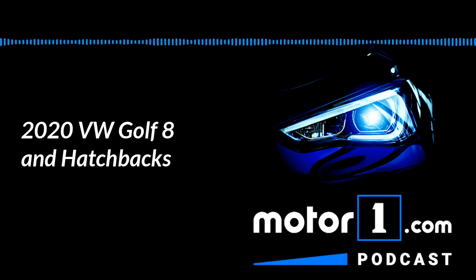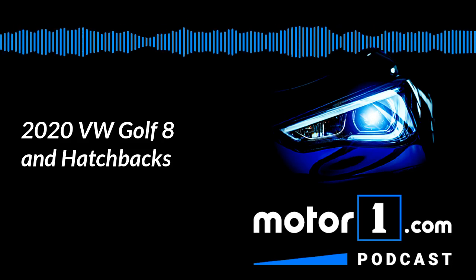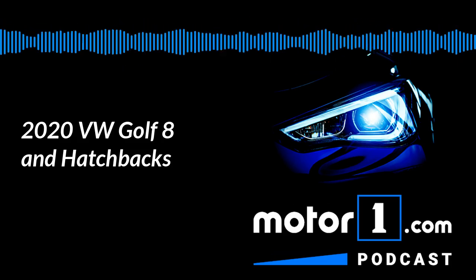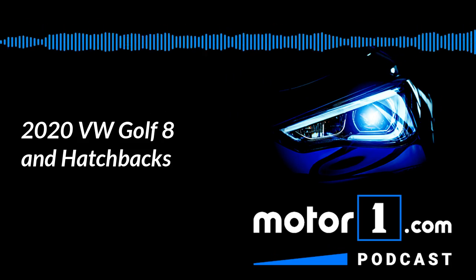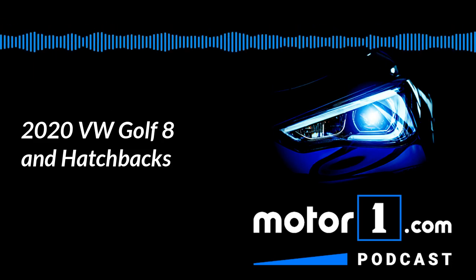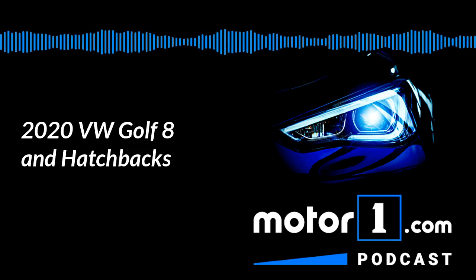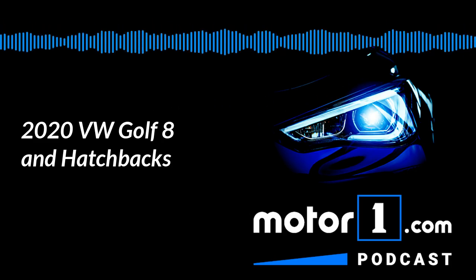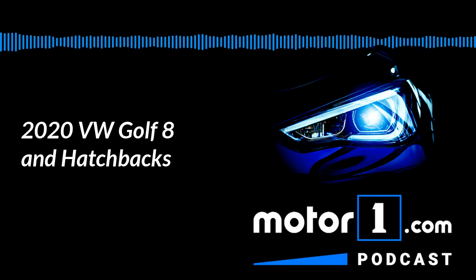That's a hard question, because you also have to remember the Beetle is getting the axe too. So if they only offer the GTI, then the GTI becomes the entry-level Volkswagen car — at least in terms of hatches. That's kind of a weird thought. And they're not even selling the ID3 here, so they won't have a small hatchback really, unless you go up to the high-performance Golfs. It's just weird to think of the GTI as the entry-level Volkswagen car. Well, the Jetta would be the entry-level car still — or the entry-level hatchback at least.